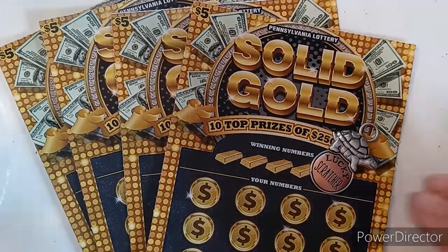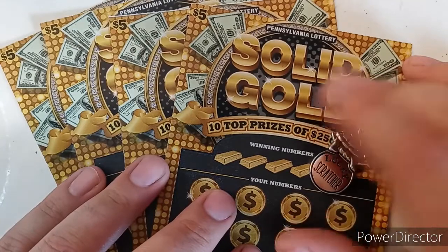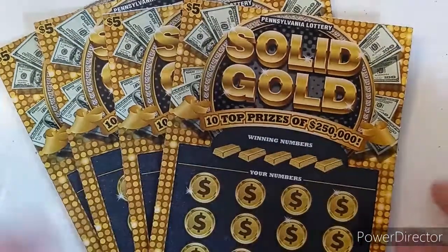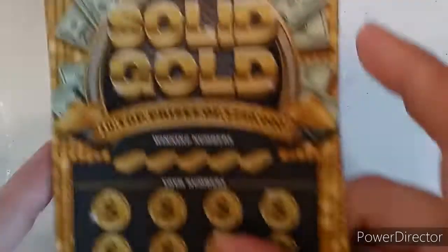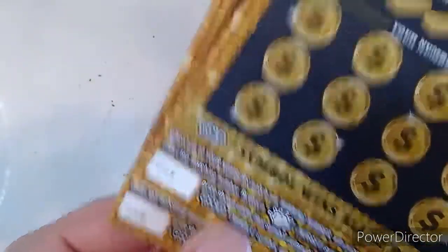Hey guys, welcome back to another episode of Game On Scratch Off. I got another new ticket for you today — we have the new five dollar Solid Gold from the Pennsylvania Lottery. This one's pretty cool looking, it's got money, it's got gold, it's got everything you want on it. We got 20 session day, tickets 43 through 46.